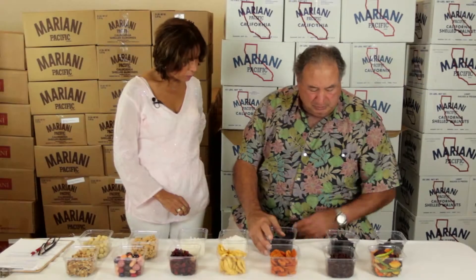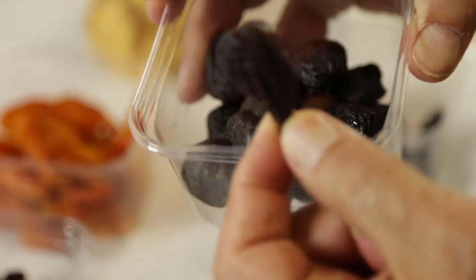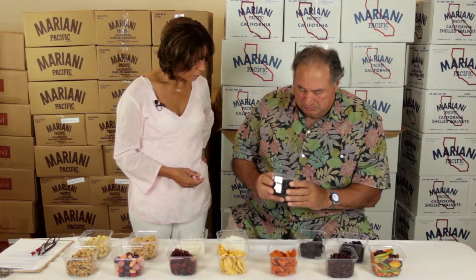These prunes and these figs, they come from local growers right here in California. These are the Black Mission figs, and these are the California plum prunes that are dried, but they're very moist, and these are all pitted.